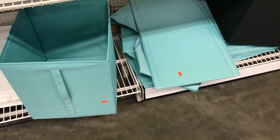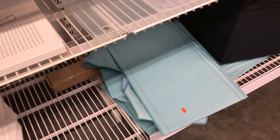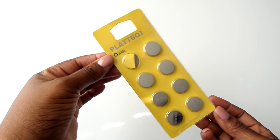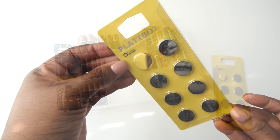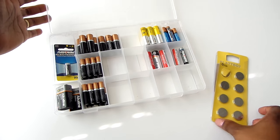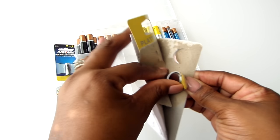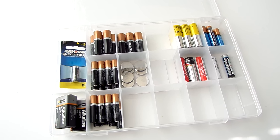Also in the clearance area I found these teal storage bins for $2 each — they had white and black ones as well, regular price $5.99. I bought eight of them for a little over $17. I also picked up a pack of lithium batteries for $1.99 for a pack of eight. I keep all of our batteries in this organizer I got from the Dollar Tree — this is definitely a time saver when you need to find a battery.